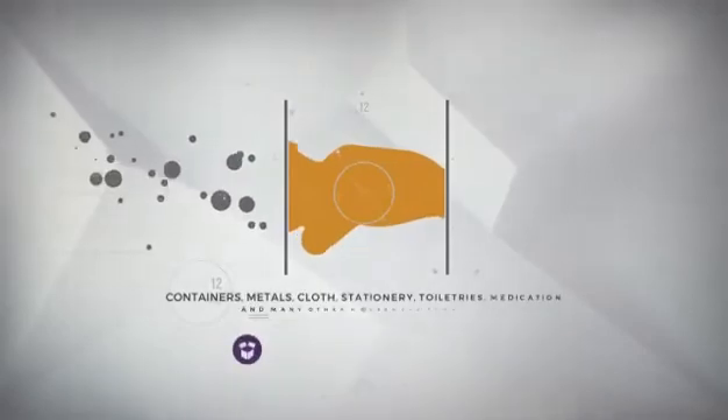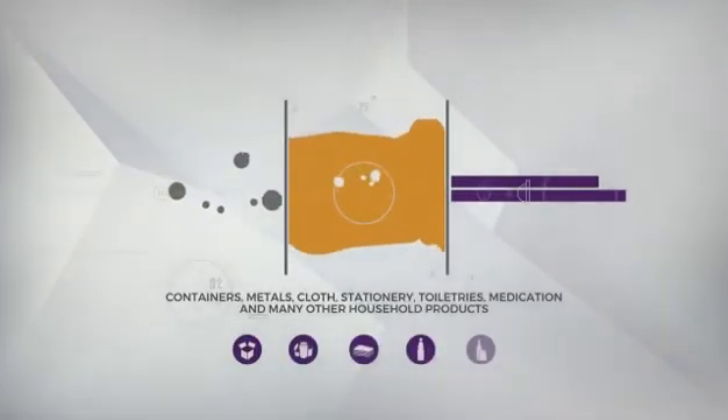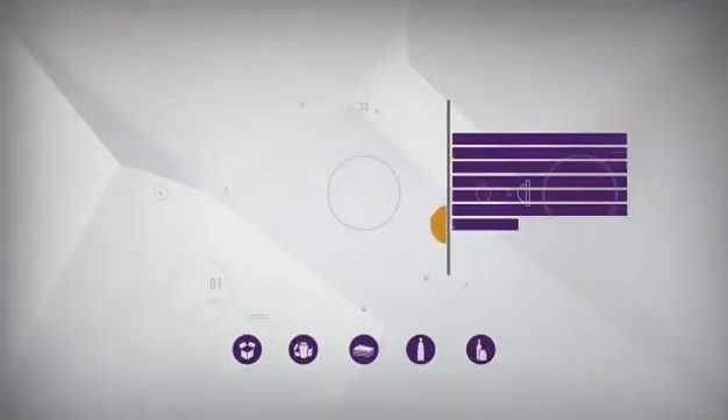Our main role is to convert raw and recycled materials into everyday products. Containers, metals, cloth, stationery, toiletries, medication, and other household products are made with the help of chemical engineering.